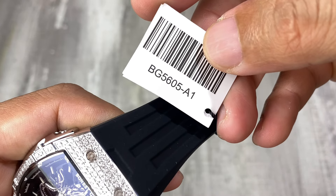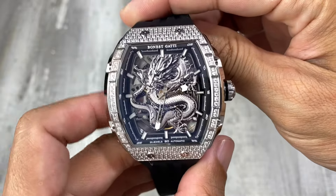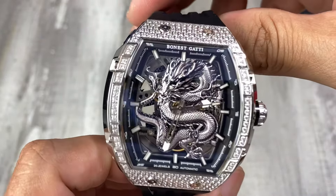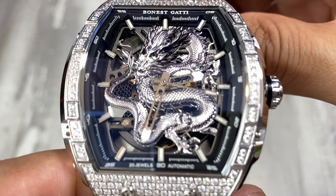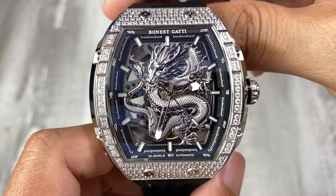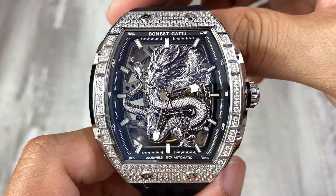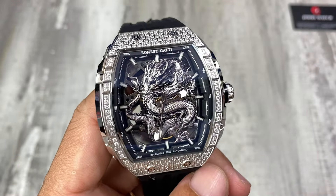Chiếc này có mã số là BG5605. Đây là một phiên bản rồng niềm đính đá, chúng ta sẽ có được những viên đá rất là sáng ở đây. Về mặt số thì bên trong chúng ta sẽ có một cái biểu tượng rồng chạm khắc nổi, rất là chi tiết và sắc xảo. Logo BG5605 ở vành phía ngoài, bên trong thì chúng ta sẽ có những cọc số vạch, 12 cọc số vạch đầy đủ, có phủ lum và mặt giữa đồng hồ sẽ là một con rồng rất là đẹp.